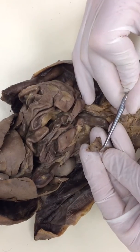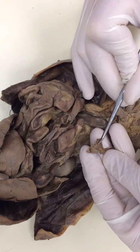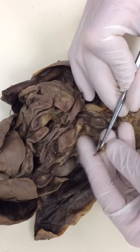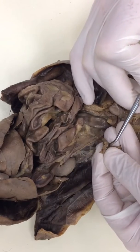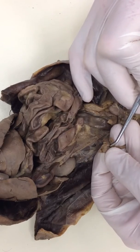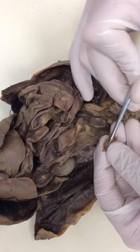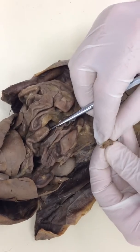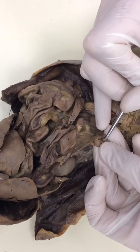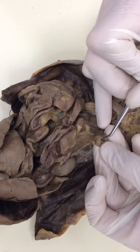Here's the uterine horn, and then there's a piece of tissue that arches over the top. That is called the uterine tube, and then right inside of there — there's a little peanut-looking thing. That's the ovary right there.